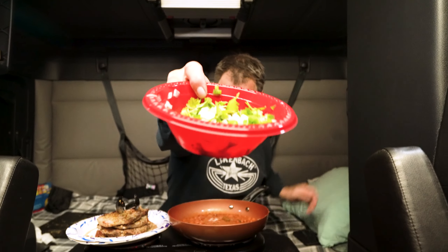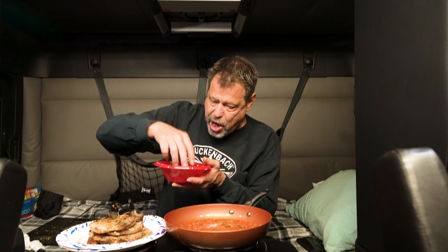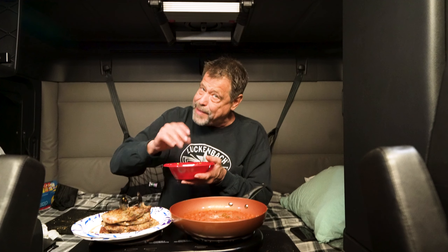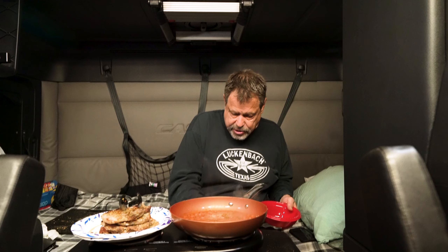Here's what makes the ranch style beans — I put pico de gallo on top and it changes everything. I'm telling you, it's beautiful. I got onions, cilantro, and fresh jalapeño in here. The only thing I'm missing is a tomato, but the onions, cilantro, and jalapeño with a big squeeze of lime — I squeezed a lot of lime on there — gives it some tang. It's gonna be beautiful.